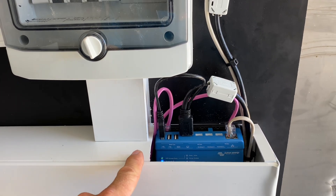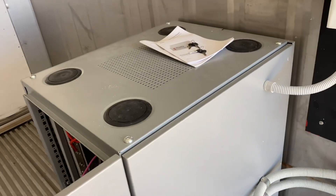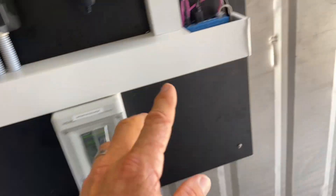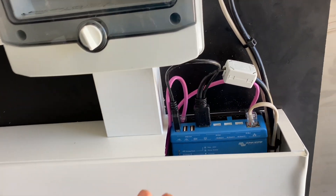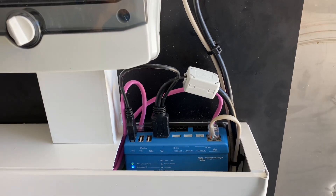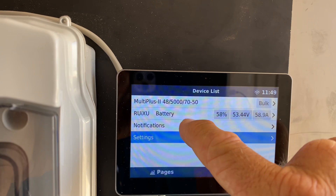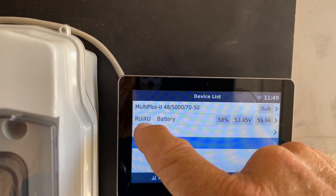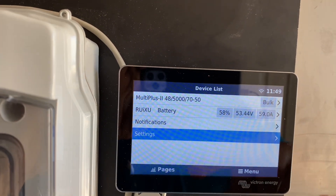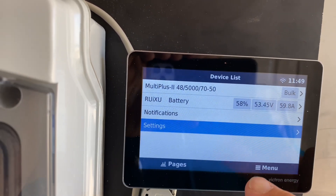That had me stumped for a little while. The reason there's a comms cable between the battery and the Cerbo is because these are what's called a managed battery, and they communicate to the Cerbo which then controls the whole system as to charging and discharging and so forth. So that comms cable needs to be correct so that you can see the battery listed in the menu. If you start your Victron system up and you don't see the battery listed there, you've got it wrong — so you need to go back and check that comms cable. It's usually either a firmware update or a comms cable most times.